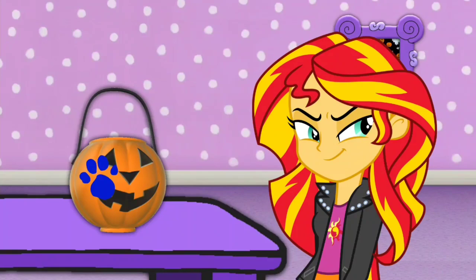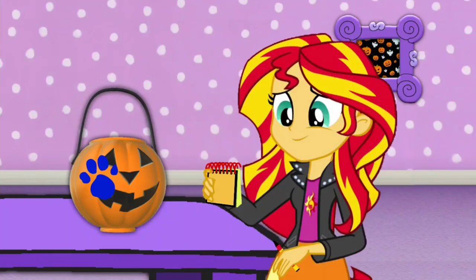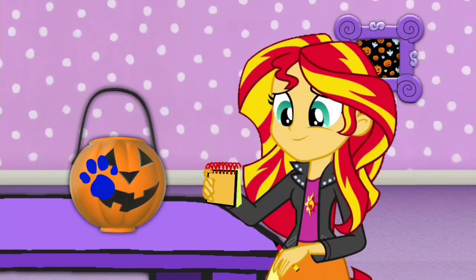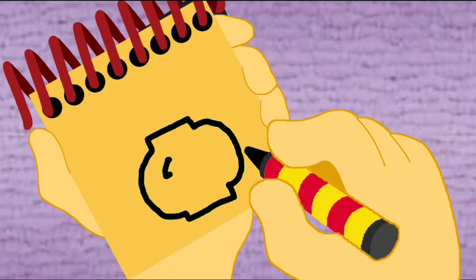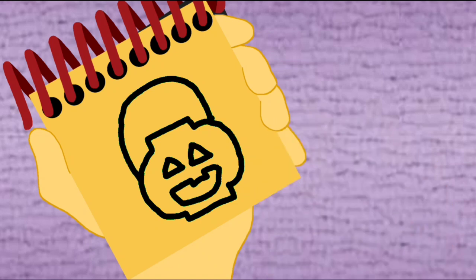You know what we need now? Our Halloween handy-dandy Notebook! So, a Jack-O-Lantern bucket! Let's draw the shape of a bucket with triangle eyes and mouth. Then a curved line for the handle. And there, a Jack-O-Lantern bucket!